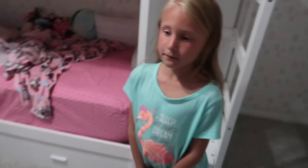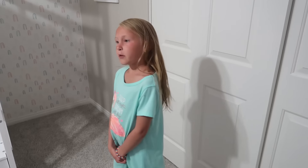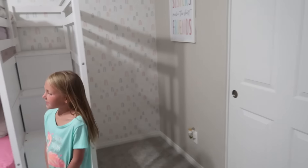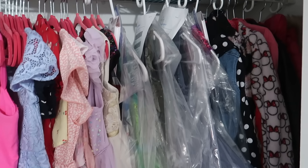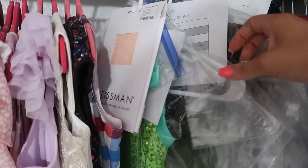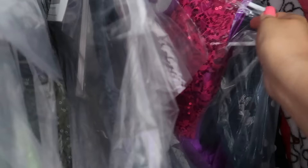A little sneak peeky. Liv, which one do you want to try on first? I want to try on my ballet costume. Ballet. Okay, ready? These are all the costumes with tights and hair pieces and everything. So here we go.